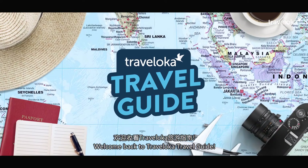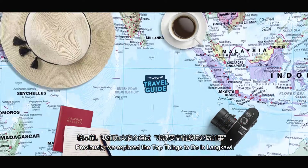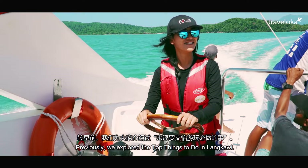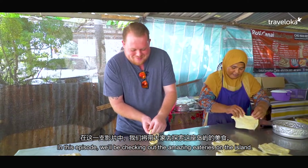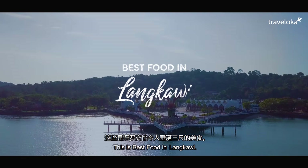Welcome back to Traveloka Travel Guide. Previously, we explored the top things to do in Langkawi. This episode, we'll be checking out the amazing eateries on the island. This is best food in Langkawi.